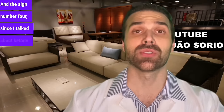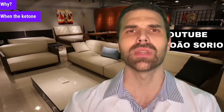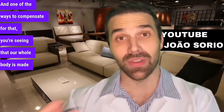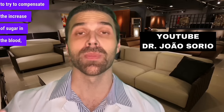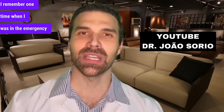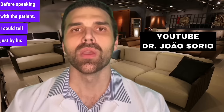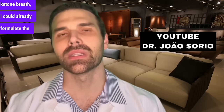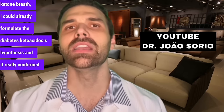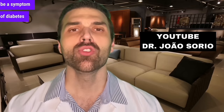Sign number 4: the breath. Since I mentioned ketone bodies — the product of energy production that doesn't come from glucose — one way to eliminate ketone bodies is through breathing. When ketone bodies are in excess in our body, they can intoxicate us. Our whole body tries to compensate the increase of ketone bodies through the breath — keto breath. I remember once in the emergency room, before speaking with the patient, I could tell just by his breath, which is the ketone breath, I could already formulate the diabetic ketoacidosis hypothesis. Pay attention to changes in your breath — bad breath could also be a symptom of diabetic ketoacidosis.